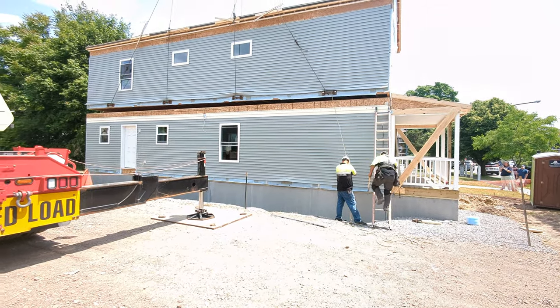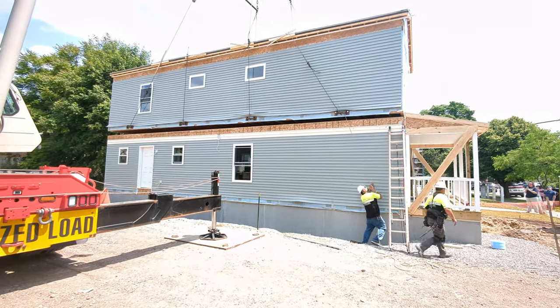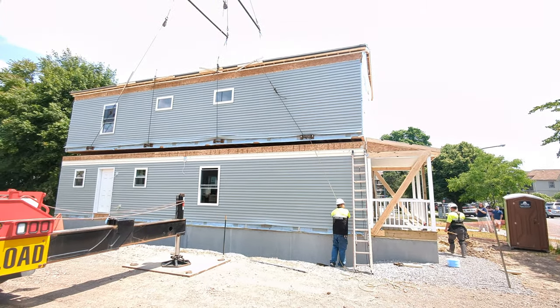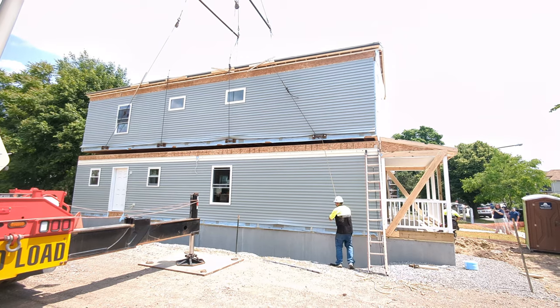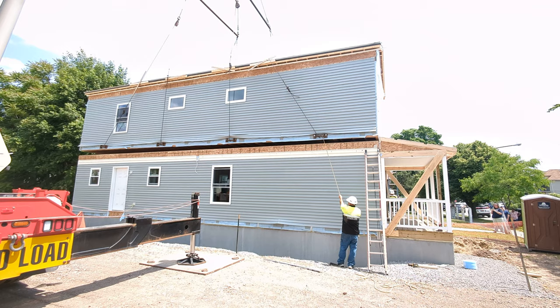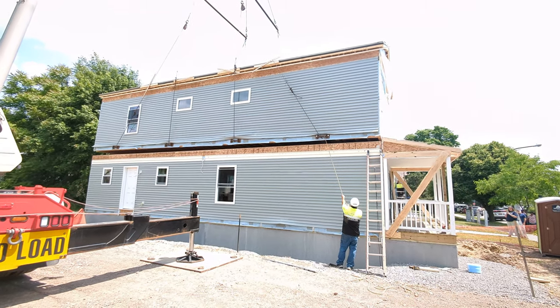The foundation walls that you see on the bottom were waiting for us this morning, and at about eight o'clock the modules started to show up. It is about two o'clock now, and this home — there was no home here this morning, and there is now a home here.